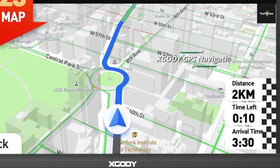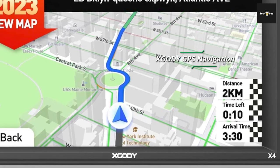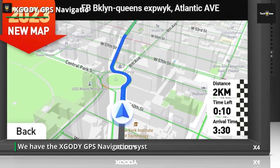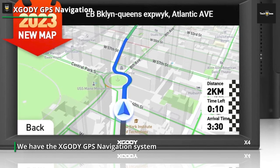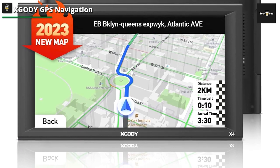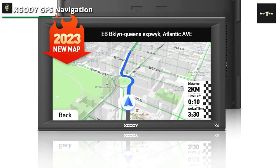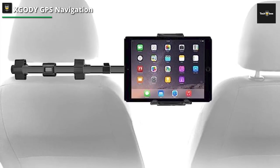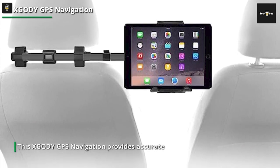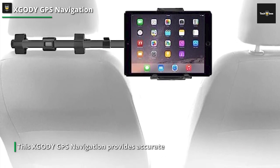The XGODI GPS navigation provides accurate and reliable navigation guidance, ensuring you never get lost on your journeys. With its user-friendly interface and intuitive controls, it's incredibly easy to use, even for those who aren't tech-savvy. It features a large and vibrant display that provides clear and detailed maps, and it offers turn-by-turn voice directions, ensuring you can keep your eyes on the road while navigating through unfamiliar areas.